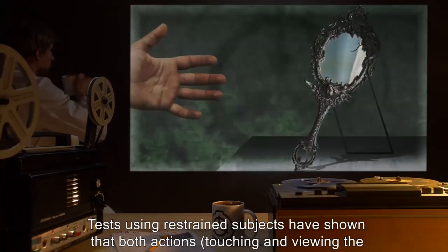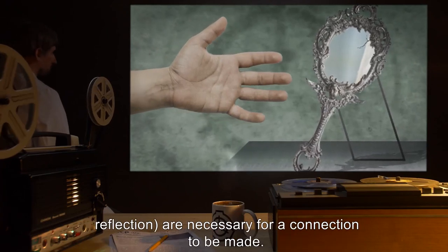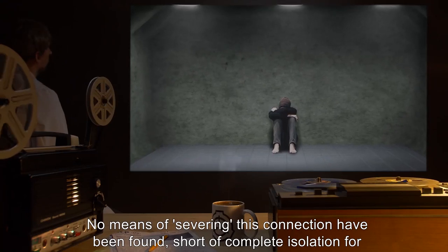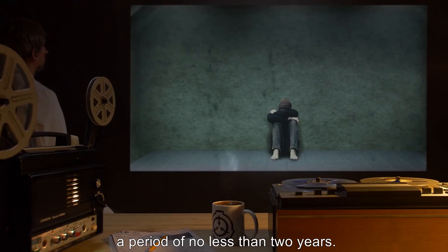Tests using restrained subjects have shown that both actions — touching and viewing the reflection — are necessary for a connection to be made. No means of severing this connection have been found, short of complete isolation for a period of no less than two years.